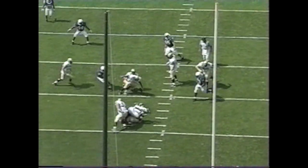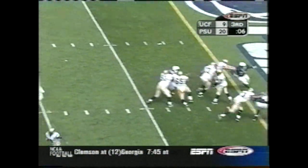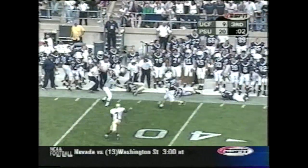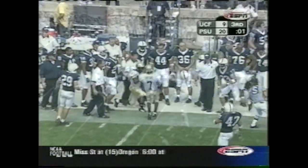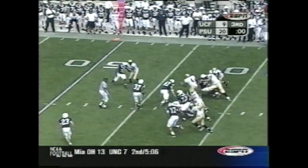Interesting call right there — running the bootleg pass. Third and 15. Snyder going up top for Gabriel — and he caught it! Don't get him. 100 yards — 101 yards receiving today for number 11 for UCF.